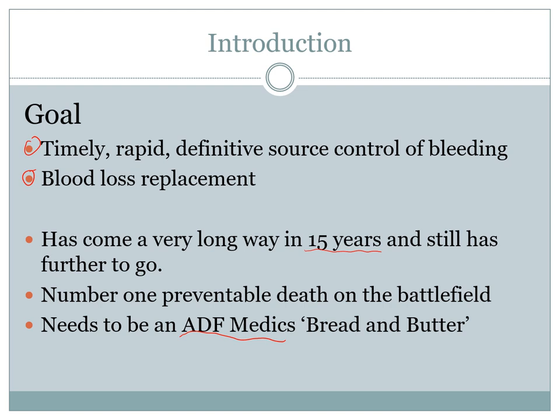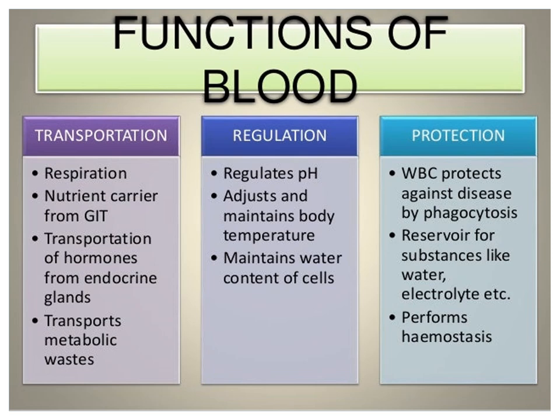Before we get there, let's go over the functions of blood to remind everyone and appreciate how amazing blood is. Blood has three primary functions: transportation, regulation, and protection. In regards to transportation, it is the medium that transports everything — responsible for internal respiration, the transfer of all gases in our body that keeps us alive. It provides all the nutrients and amino acids that go to the cells to build, repair, and create hormones. Once hormones, endocrine glands, and enzymes are created, blood also transports them around the body to target cells.